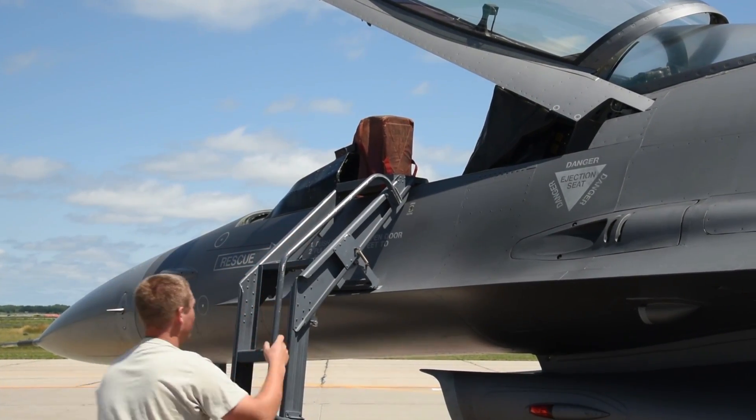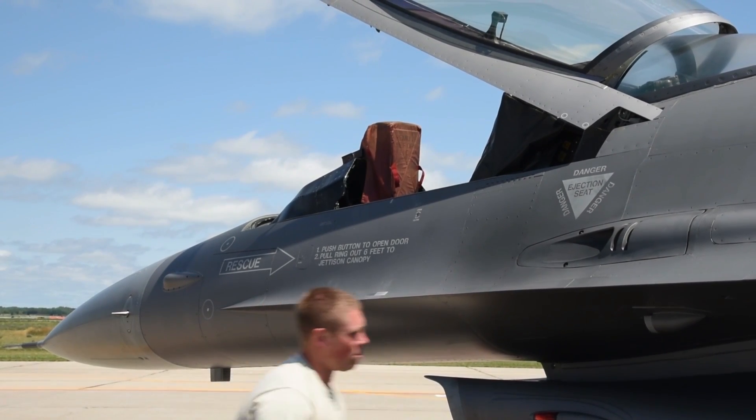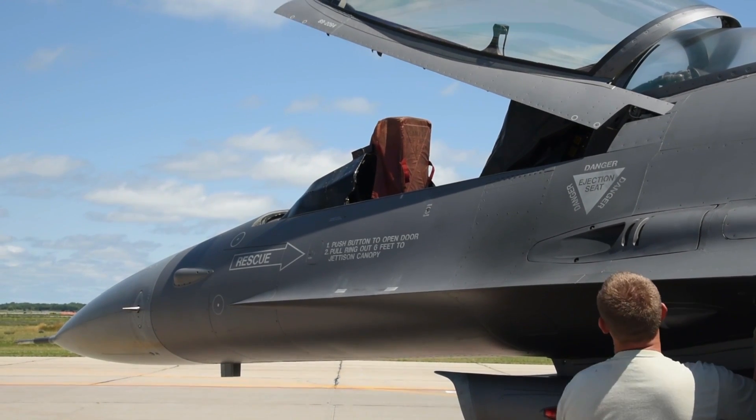That is what a day looks like for the 114th Fighter Wing to keep F-16s flying. Don't forget to subscribe to The Aircraft World for more interesting videos.